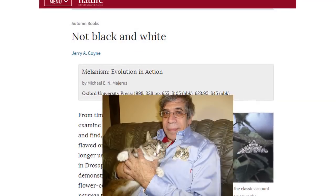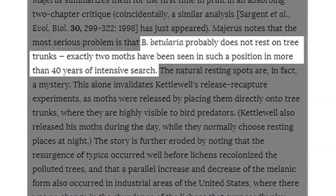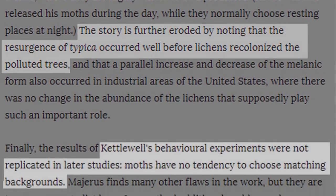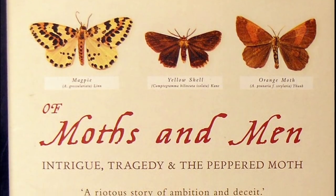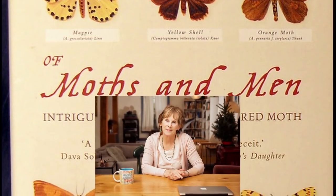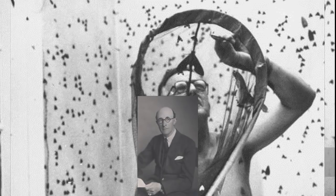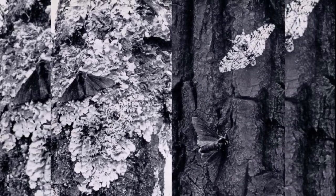In 1998, Michael Majerus updated and expanded on Kettlewell's work by publishing Melanism: Evolution in Action. That same year, biologist Jerry Coyne wrote a review of Majerus' book for the journal Nature, noting many weaknesses in Kettlewell's experiments — notably that only two peppered moths had been found on tree trunks. Since 1966, white moths had increased in numbers, but light-colored lichen had not returned until this increase had already begun. In her 2002 book Of Moths and Men, Judith Hooper noted that the cause of the darker pigmentation was still a mystery, accused Kettlewell of fraud, and asserted that Edmund Ford had exploited Kettlewell to obtain desired experimental results. She also noted that moths in the photographs were dead and placed on a log.